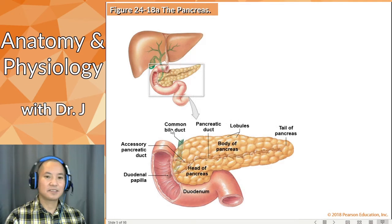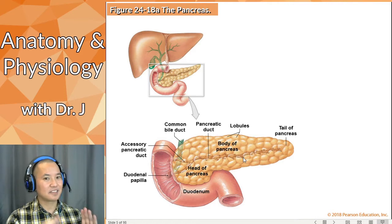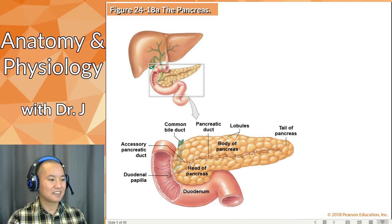The pancreas is one of our so-called accessory organs. The head of the pancreas is actually cradled by the duodenum. And even though the pancreas looks very solid in this picture, the pancreas is a very delicate organ made of very delicate tissue. An analogy used is that it's like a bunch of sand held in a paper towel — super delicate.